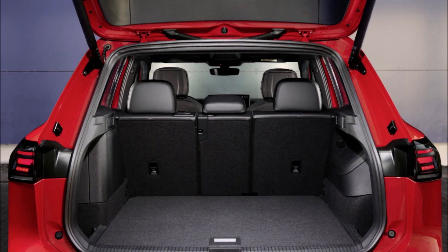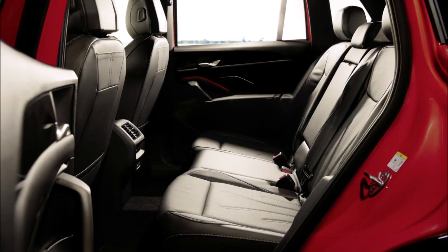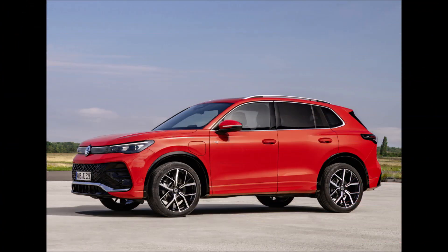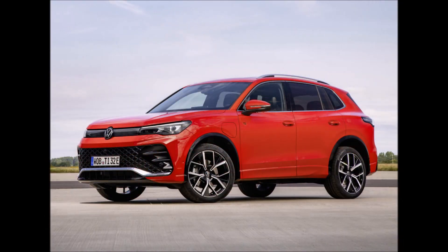Of all the family SUVs, the Volkswagen Tiguan has one of the easiest recipes. It is roomy without being daunting to drive in town, has a beautiful interior without being so posh you're afraid to let your kids' dirty bodies anywhere near it, and looks decent without being overtly garish. It's like spaghetti bolognese in the automotive industry.